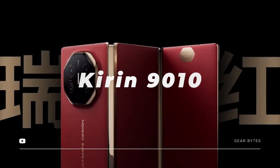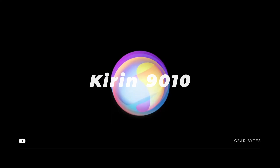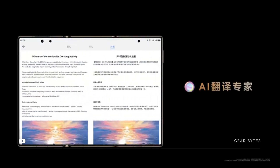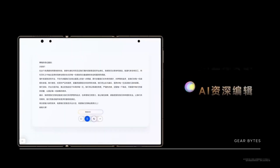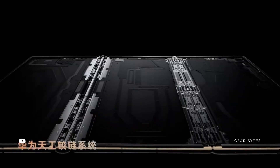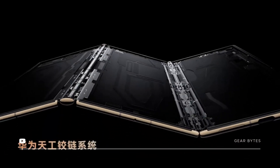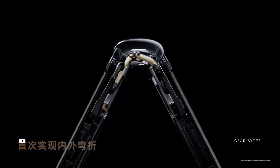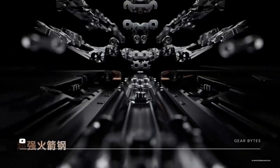In terms of performance, Huawei hasn't revealed all the details, but we know it uses a powerful Kirin 9-series chipset with up to 1TB of storage and 16GB of RAM. It even supports satellite communication. Other features include a side-mounted fingerprint scanner, a USB Type-C port, Bluetooth 5.2, and stereo speakers.